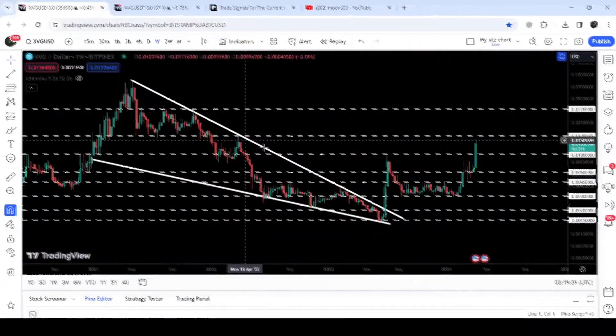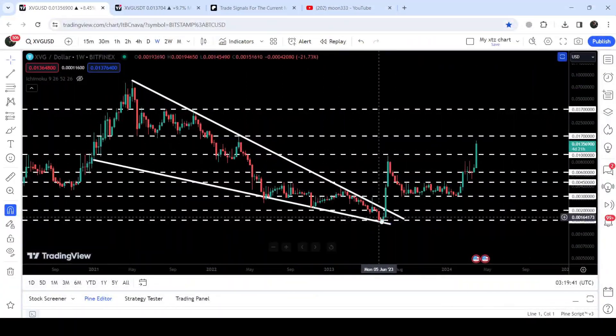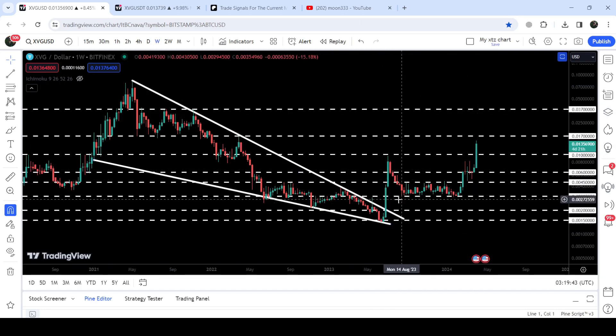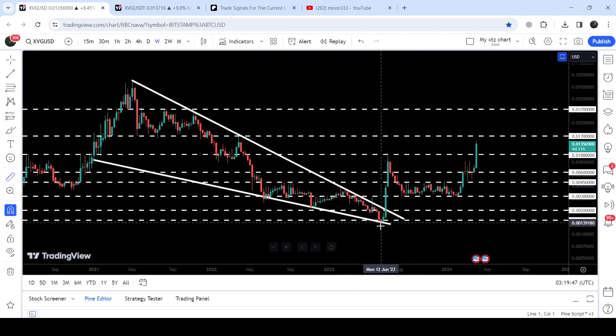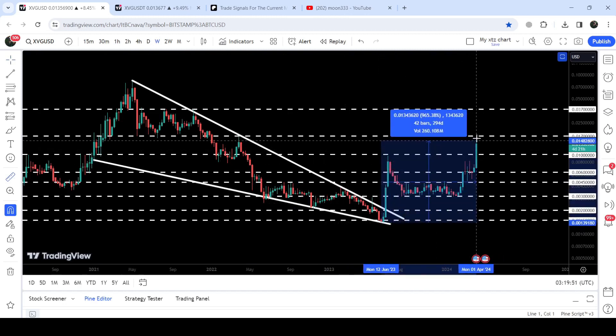Now if we take a look at the live weekly time frame chart, this was the falling wedge pattern. You can see that after the breakout the price has rallied very well. From when we were testing the support of the wedge up till the current high, it has pumped almost 965%.